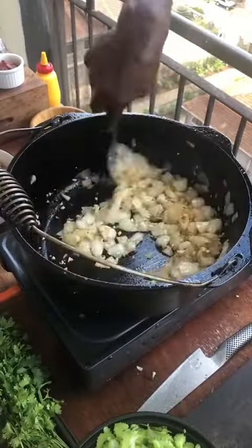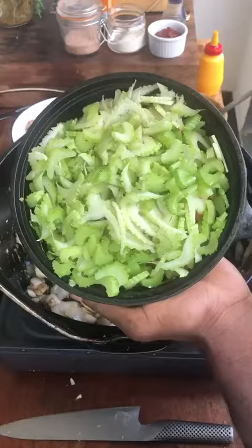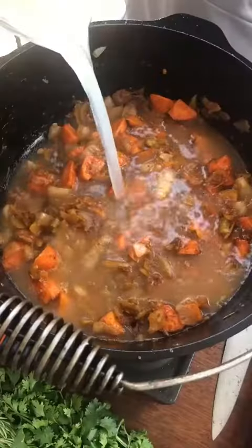Oil, onions, salt. Garlic, flour. Balsamic vinegar. Chicken stock — the glaze. Celery and carrots. Salt. Tomato paste. Chicken stock.